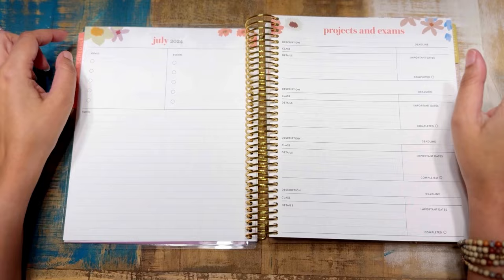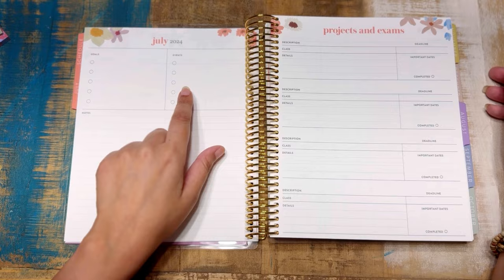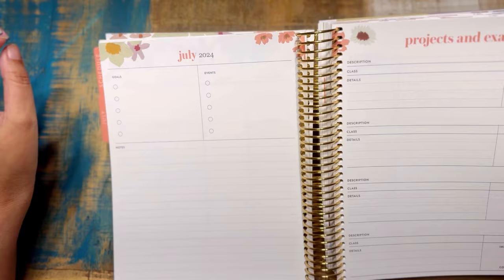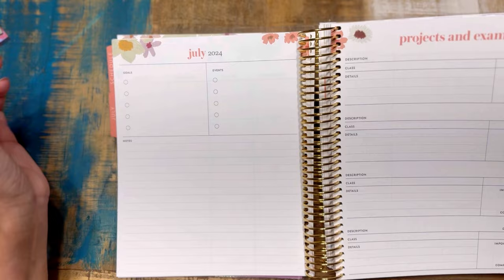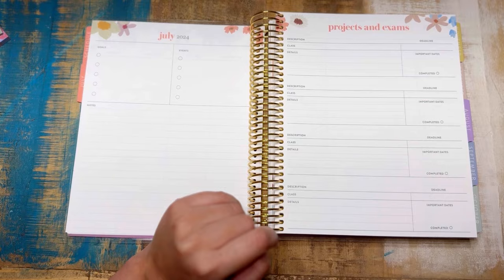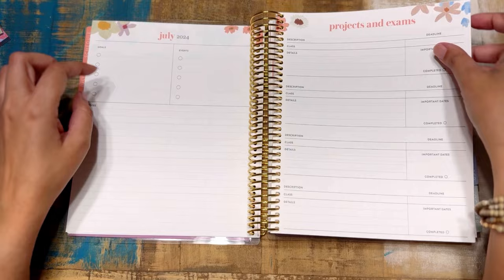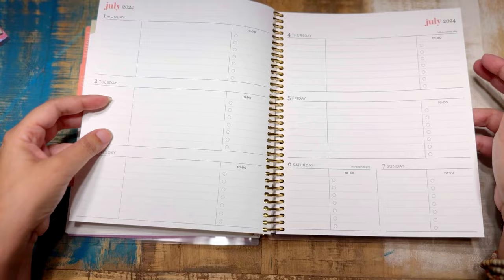The monthly dashboard has goals, events, and notes — small printed sections you can repurpose to whatever you need. I almost wish they weren't labeled, but it's easy to white out. The paper is EC's 80-pound Mohawk paper — it has a grit that's not too rough and not too soft, and ink and markers just sink right in. It's a glorious thing to witness.